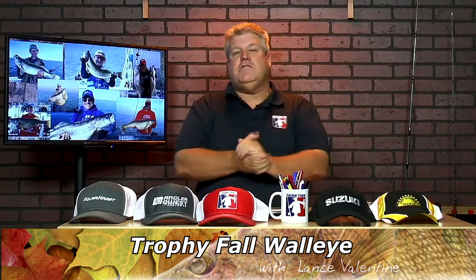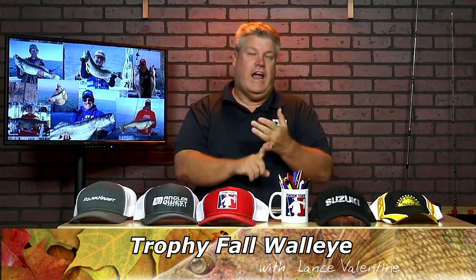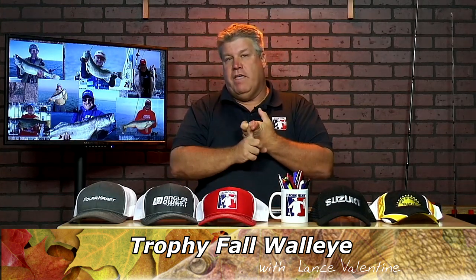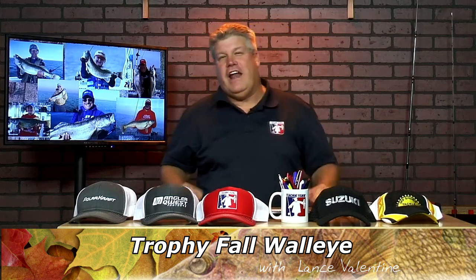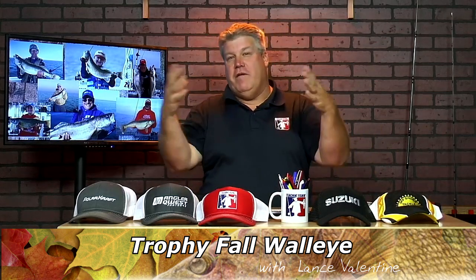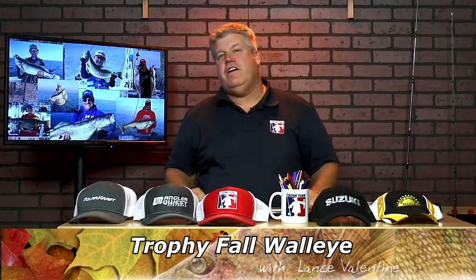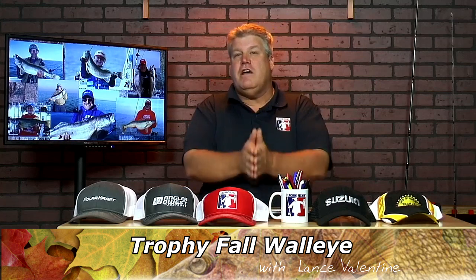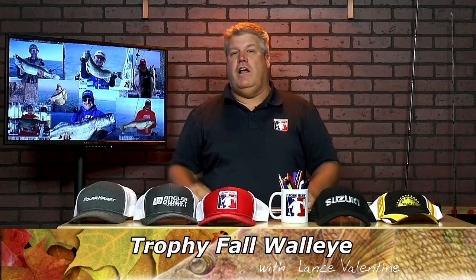Then we're going to get into some adjustments you can make: picking the right lure size, lure shape, lure color, lure action, and lure speed. I've got about 16,000 fish that have been caught in the fall that I have records for. Myself and my friends have provided the information, and as I comb through that every year there are things that definitely become apparent — things that make a difference and help you catch more big walleye.